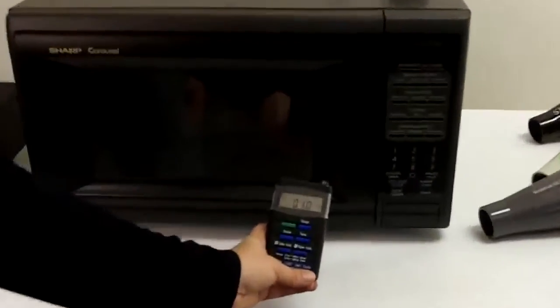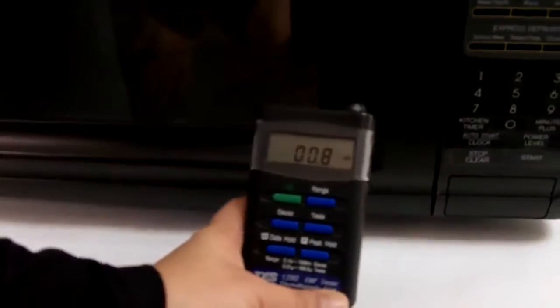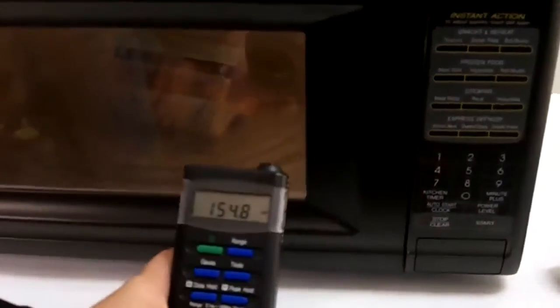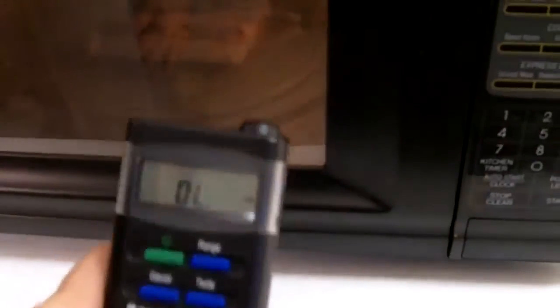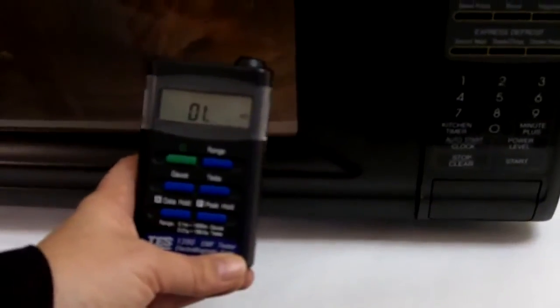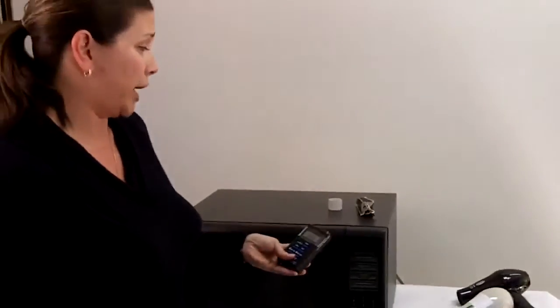I have a natural EMF reading of around 1.0 or less. Now let's turn on the microwave and see what our radiation reading is. It goes to overload. I'll take it back a little bit and go in slowly again — you can see it climbs higher and higher until it goes to overload. So you can see that a microwave has a very high EMF radiation reading, which I don't think any of us are too surprised about.